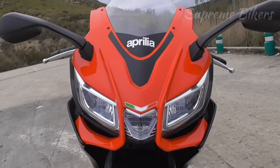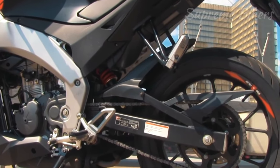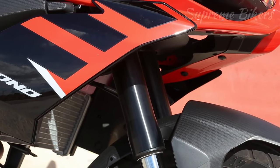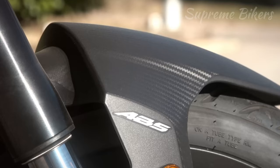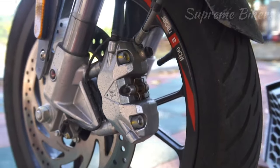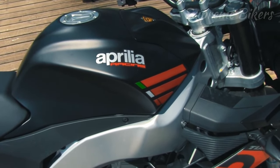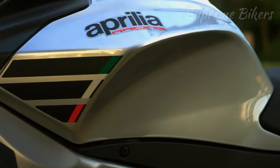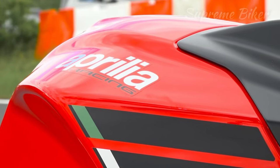Its transmission is six-speed, it has electronic fuel injection, and it is liquid cooled. The bore and stroke is 58mm by 47mm. The entire chassis structure is made of aluminum, it has inverted suspension, a dual-channel ABS system from Bosch, radial brake calipers, a fuel tank of 14.5 liters, and a total weight in running order of 144 kilograms. Data sourced from the official Aprilia Motorcycles Europe website.